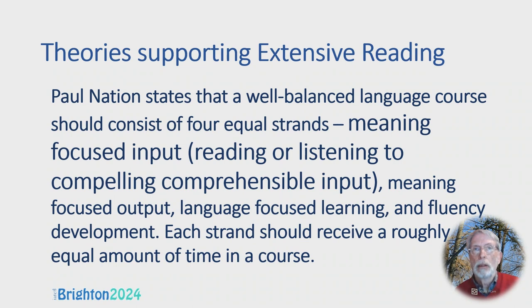Paul Nation states that a well-balanced language course should consist of four equal strands: meaning-focused input — reading or listening to compelling comprehensible input; meaning-focused output — speaking or writing communicatively; language-focused learning, which is what all language teachers have been doing for years, focusing on how the language works; and a fourth strand, fluency development. He feels rightly that it's not enough to know the second conditional — you've got to be able to produce it fluently when demanded.